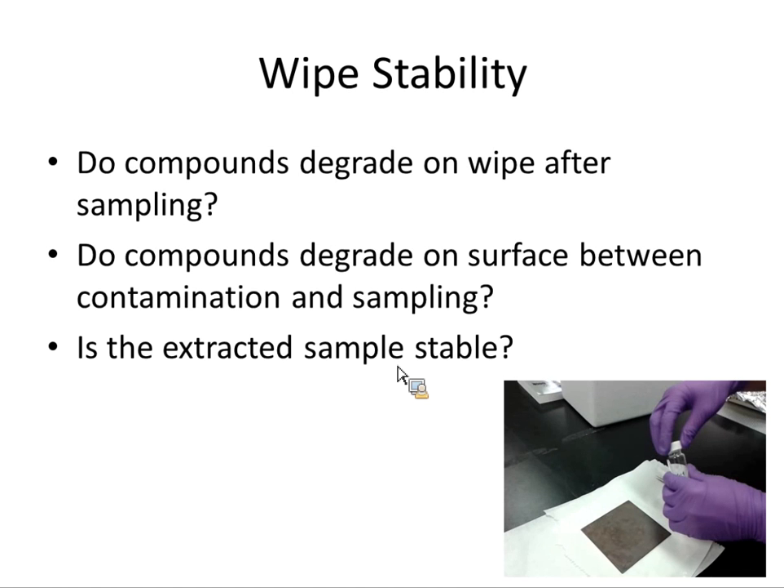The question about extracted sample stability we addressed indirectly through routine quality control on the instrument — the extracted samples are quite stable. The middle question — whether compounds degrade on the surface between contamination and sampling — we have not addressed yet. We just didn't have the time, but we plan to do it in the future.